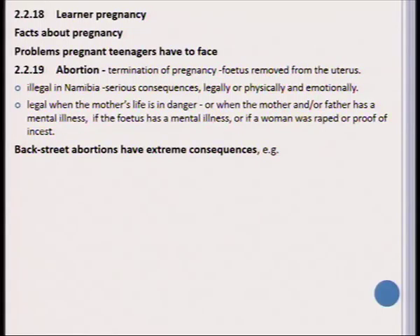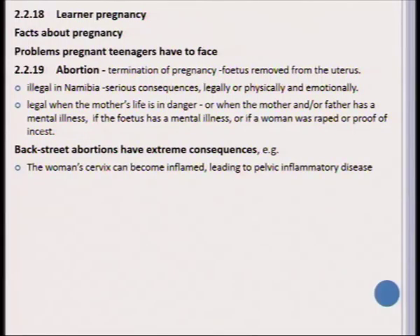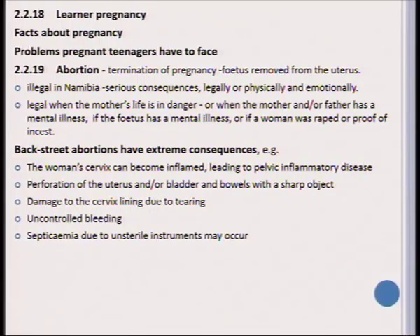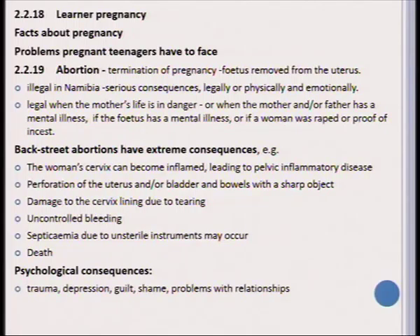Because it is not legal to abort babies, many people go and have a backstreet abortion, which has severe consequences. It can cause the cervix to become inflamed, lead to serious pelvic inflammatory diseases, perforate the uterus, and hurt the bladder and bowels with sharp objects. Damage to the cervix lining can occur due to tearing and there may be uncontrolled bleeding. Septicemia may also occur due to unsterile instruments and this can cause death if not treated quickly enough. There are also psychological consequences of having an abortion — trauma, depression, guilt, shame, and problems with future relationships.